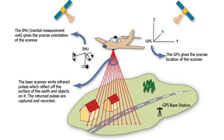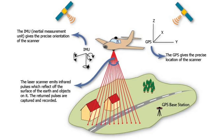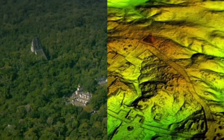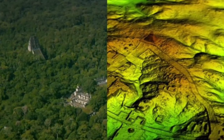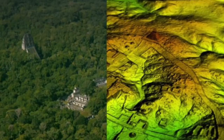The technology is called Light Detection and Ranging, or LIDAR. The dense tree canopy was digitally removed so we could see what was under the surface of the now uninhabited Guatemalan rainforest, and it truly is spectacular.